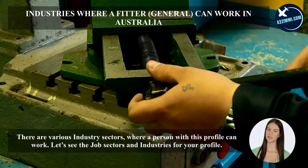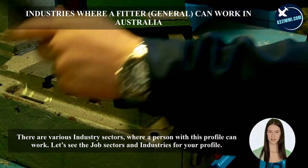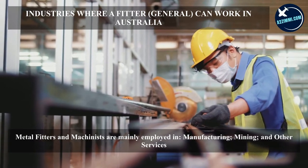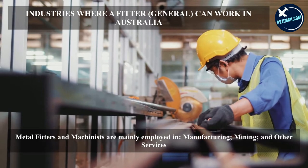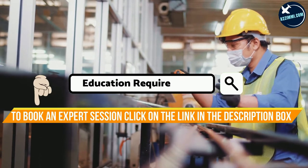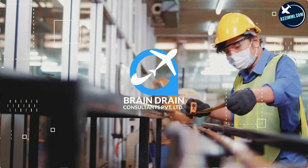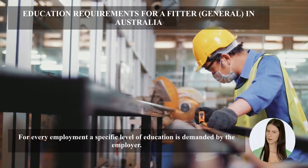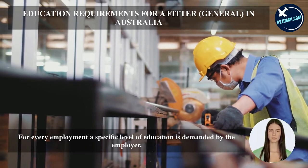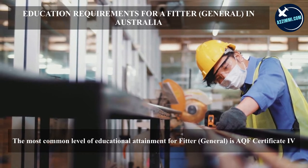There are various industry sectors where a person with this profile can work. Metal fitters and machinists are mainly employed in manufacturing, mining, and other services. For every employment, a specific level of education is demanded by the employer. The most common level of educational attainment for a fitter general is an AQF Certificate IV.